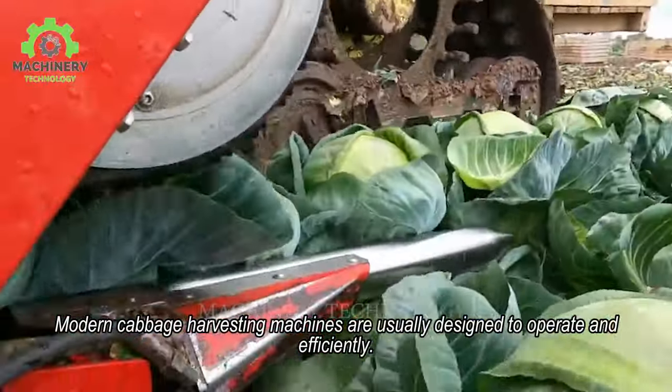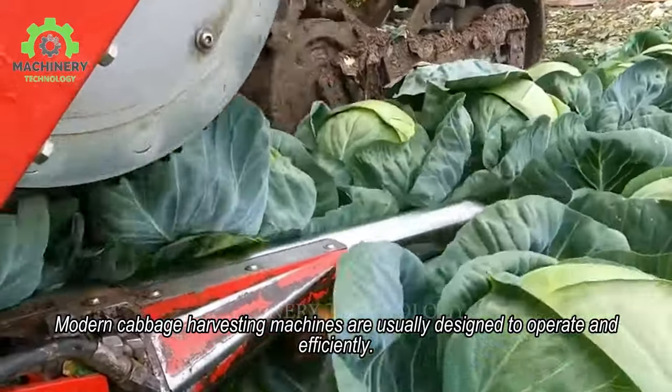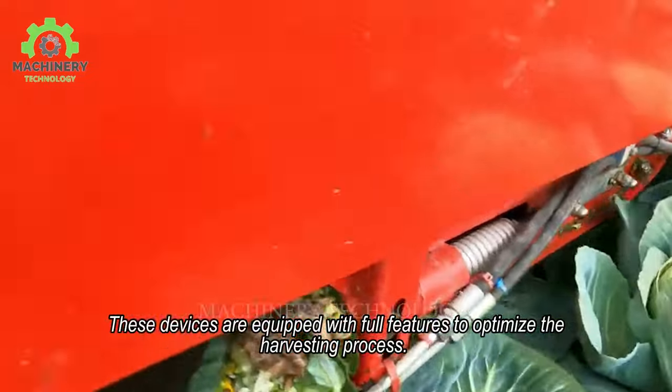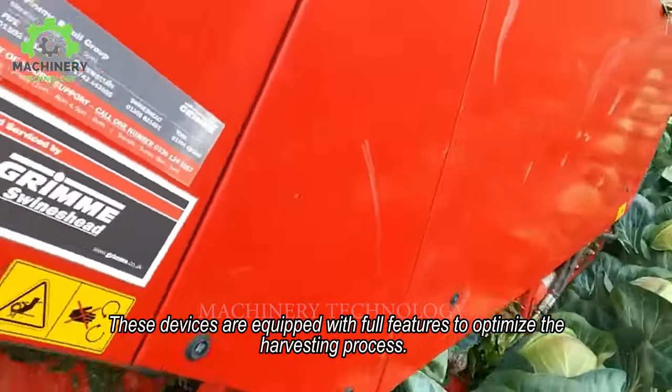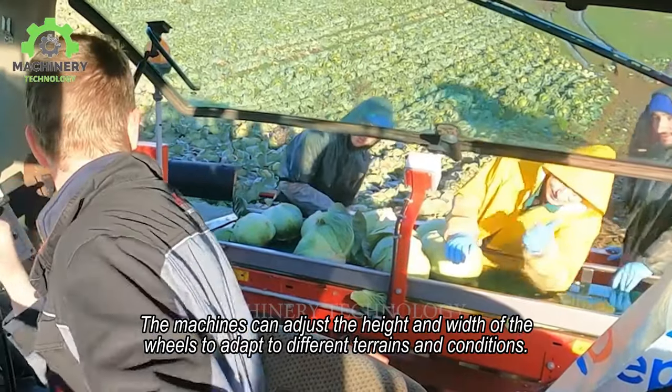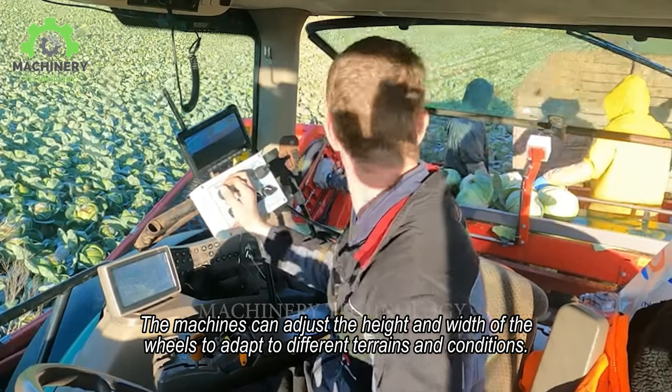Modern cabbage harvesting machines are usually designed to operate efficiently. These devices are equipped with full features to optimize the harvesting process. The machines can adjust the height and width of the wheels to adapt to different terrains and conditions.